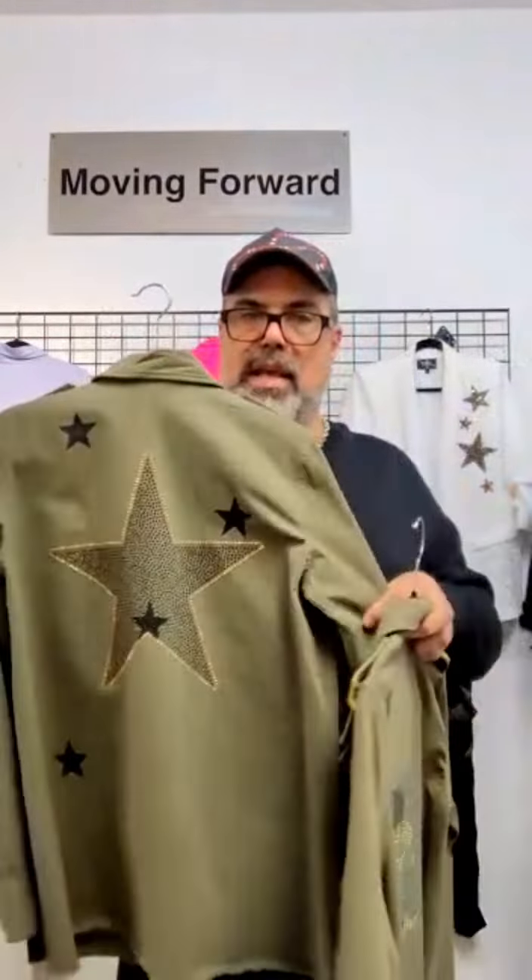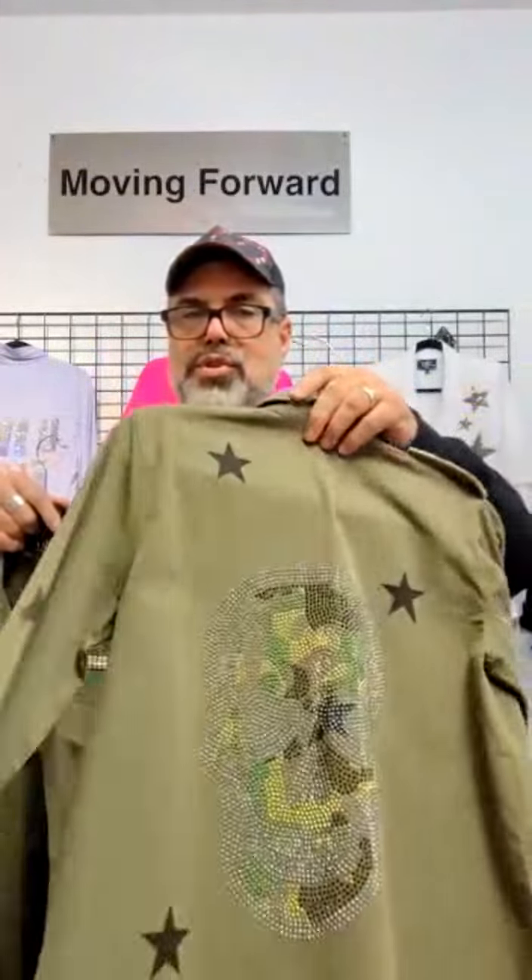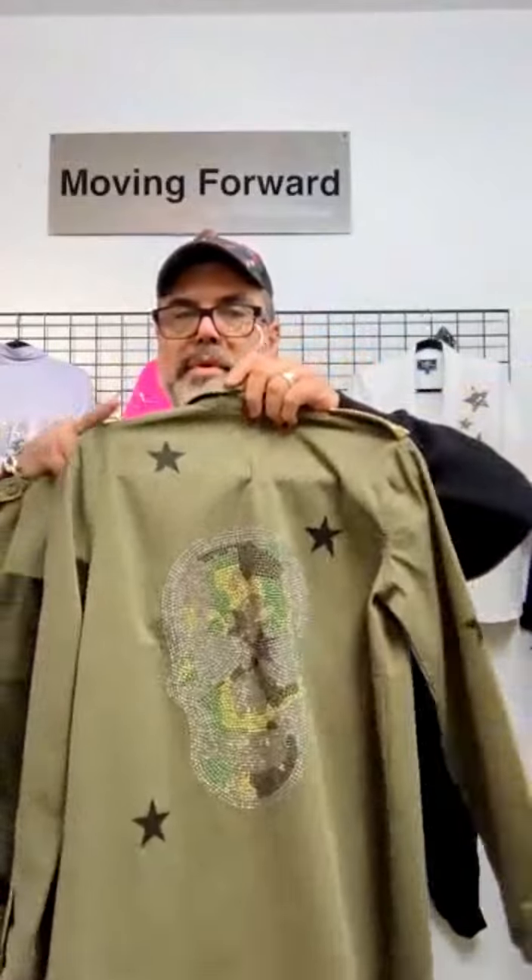Here I have our green army shacket. Here it is with the black crystal star, gold studding on the lapels and over the pockets — super cute. Here's the camo skull again. And this is really good for derby. If you have derby coming up near you, this is something you're going to want to take a look at.